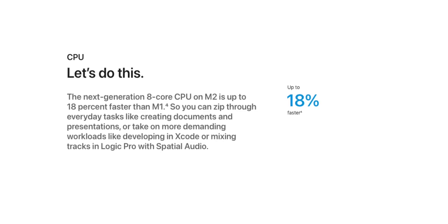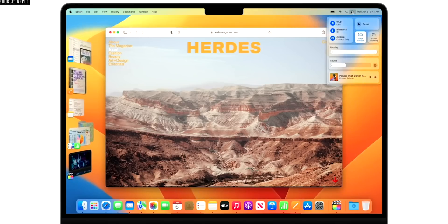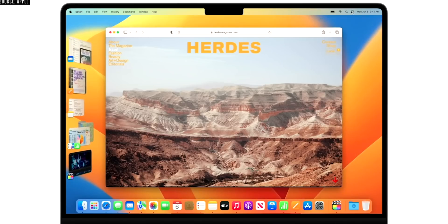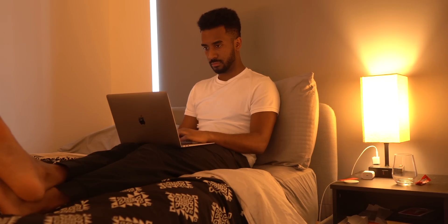What about that 18% increase in CPU performance? That has to mean something, right? Because in theory, the everyday tasks we do should be faster — word processing, browsing Safari, presentations, or even professional coding and web development. That should all become better, faster, and easier. But that's all theory. I think in the real world, 18% faster on an already-fast M1 chip might not translate the way you think.